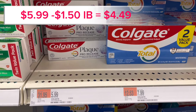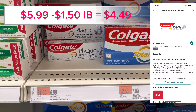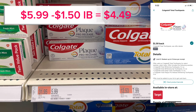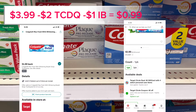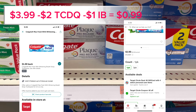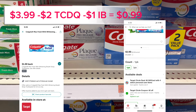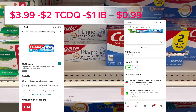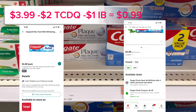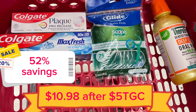The third item was the Colgate Plaque at $5.99 — there's $1.50 back on Ibotta bringing it down to $4.49. My fourth item was the Colgate Max Fresh; it was $3.99, the $2 Target Circle digital coupon applied, and there's a $1 rebate back on Ibotta bringing it down to 99 cents. All four of these products end up being $10.98 after the $5 Target gift card.